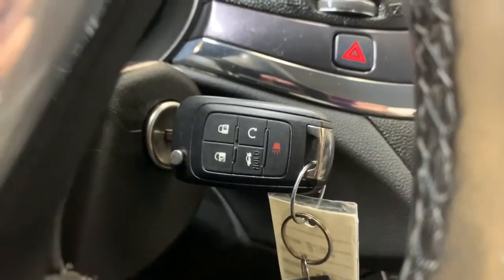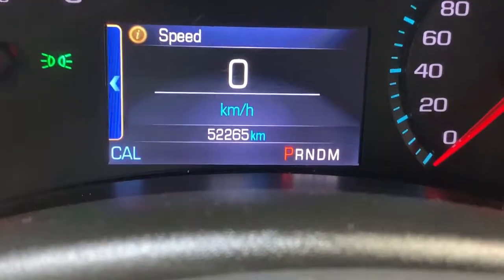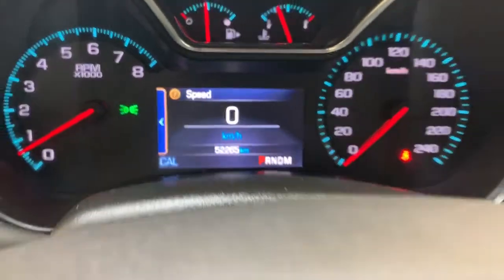The Impala has a traditional turnkey ignition system, and reads 52,265 kilometers on the odometer.